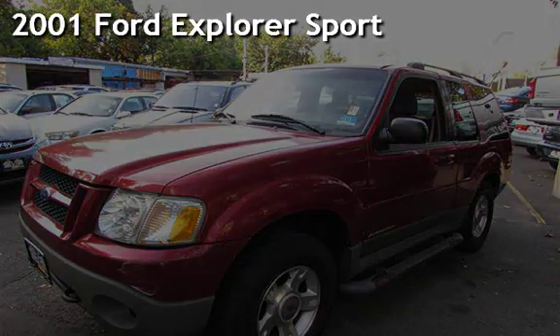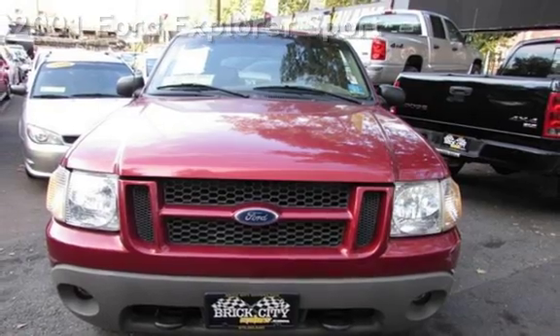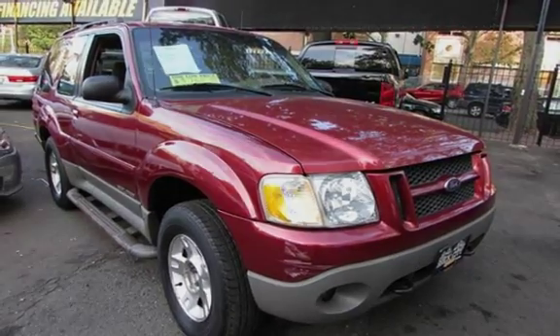Presenting a pre-owned 2001 Ford Explorer Sport. This two-door SUV has a six-cylinder, 4.0-liter V6 engine, with four-wheel drive, and an automatic transmission.